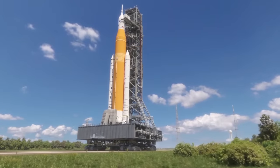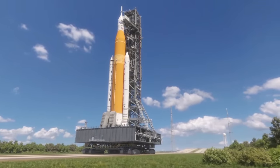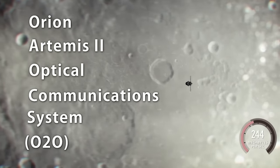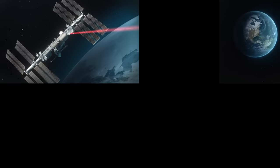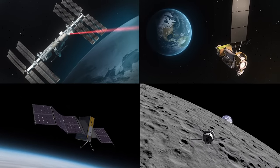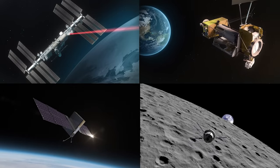And soon, NASA will launch a laser terminal on Artemis II, a crewed mission to the moon. On board the Orion crew capsule, the O2O system will send back high-resolution images and video from the lunar region. Illuma-T, LCRD, T-Bird, and O2O are only the start of how laser communications are paving the way for advancing our scientific discoveries.